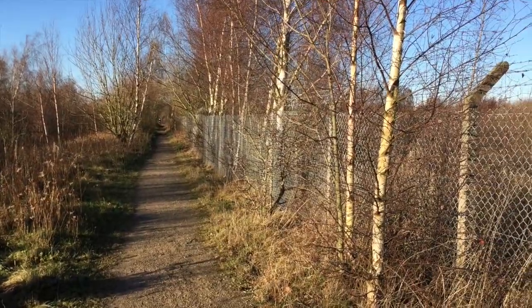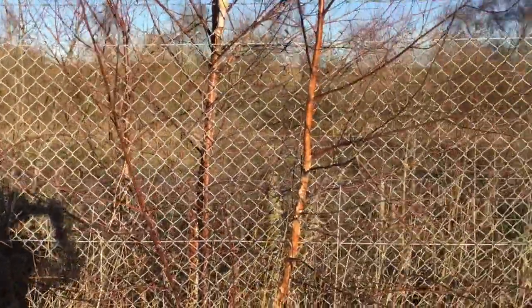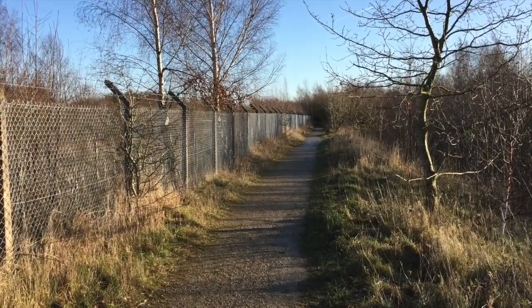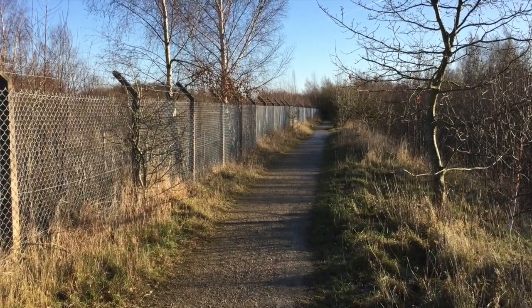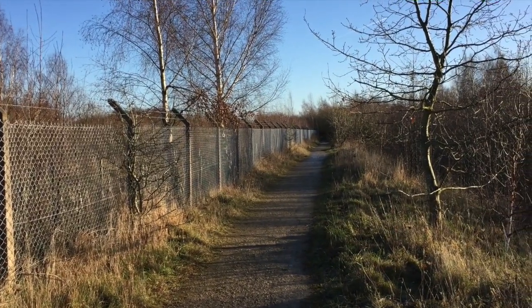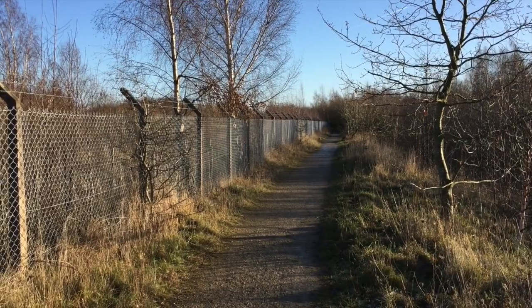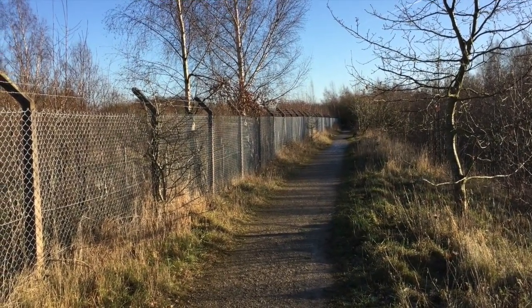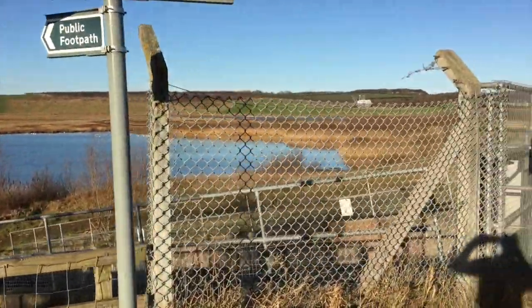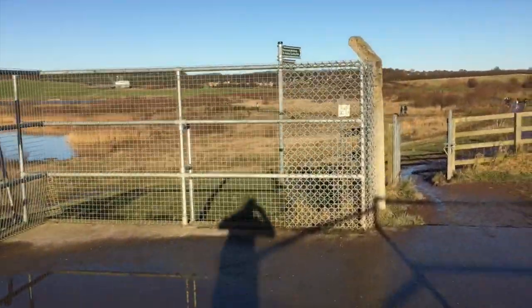We're at the site of a disused open cast colliery. For years when I used to run along the canal path, all you could see of it was this fence, which is rather intimidating, and we often wondered what was on the other side — what things were we not allowed to see? Then one day this happened: gates began appearing in the fence.